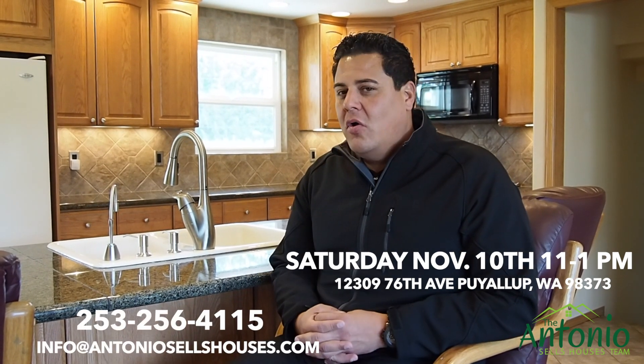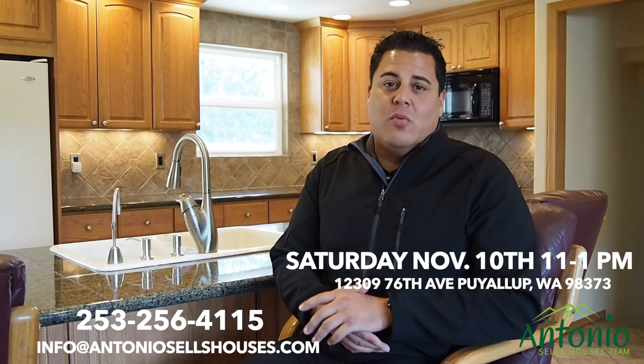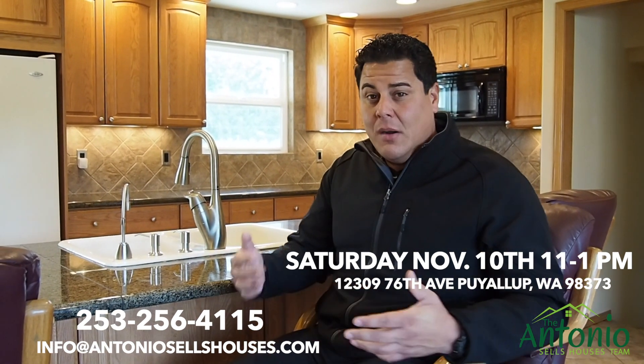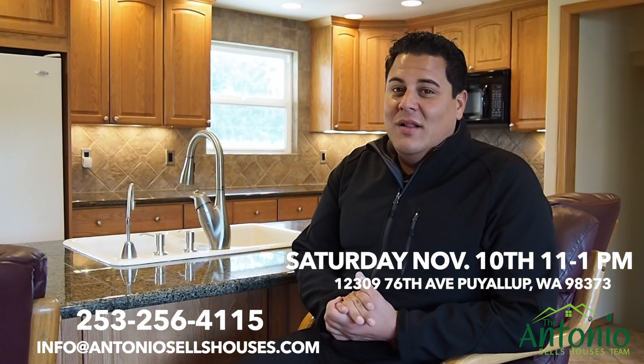What a great place to call home, don't you think? Come down here and check it out this weekend — all the information is on your screen. We'd love to see you down here for an open house. Give us a call or shoot us an email if you have any questions. We'll have some of the team down here — we'll give away a $100 restaurant gift card and some Starbucks gift cards for your feedback. Get down here and check it out because it won't last long.